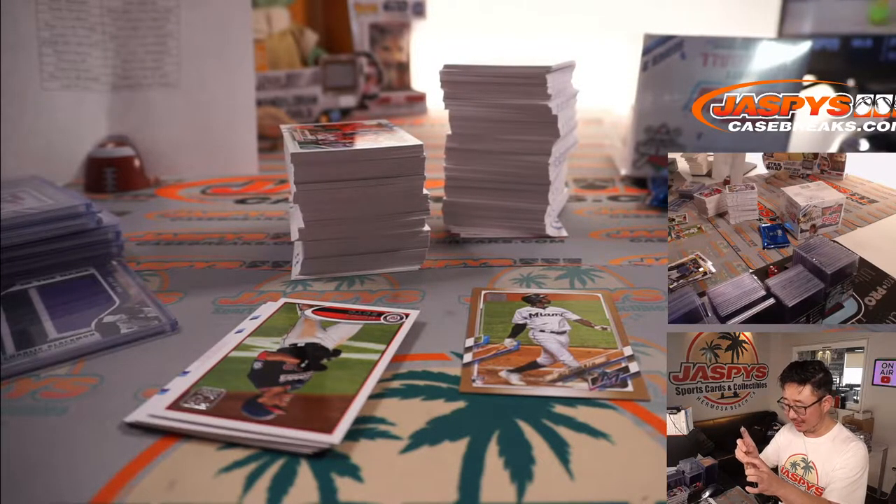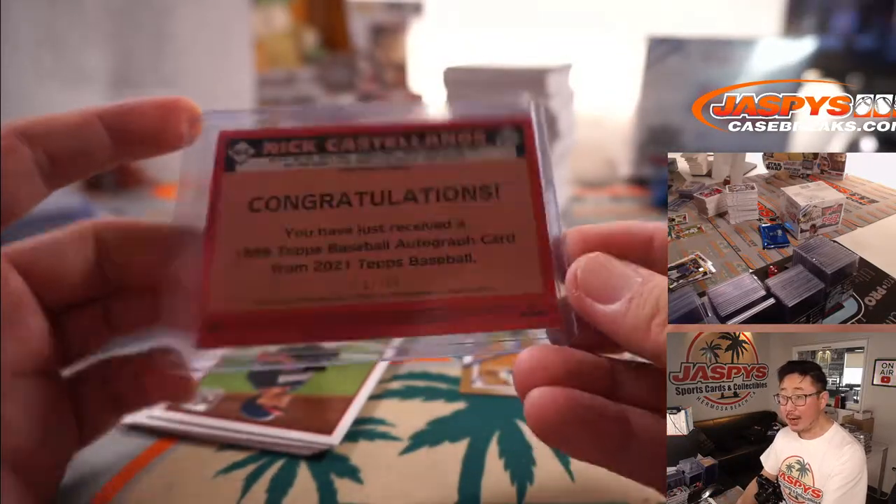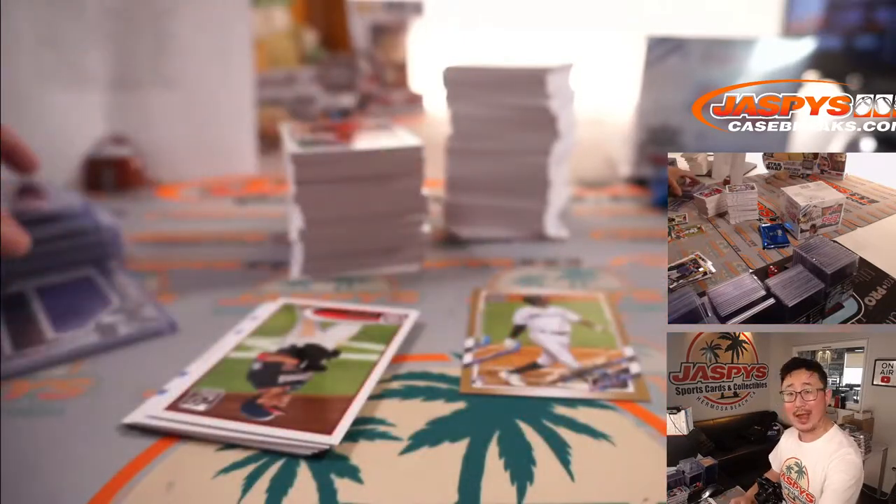I appreciate it, Thomas. 120 out of 199 — Nick Castellanos for the Red Legs. That'll be for Henry.